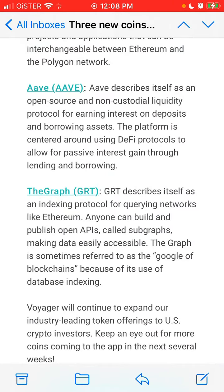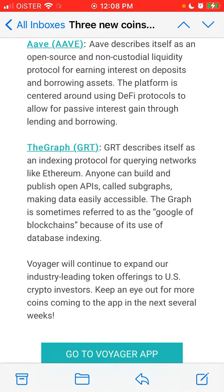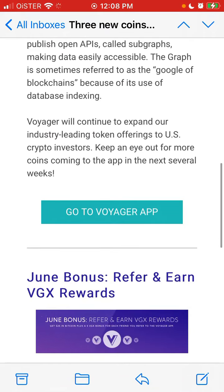Here is the email. GRT describes itself as an indexing protocol for querying networks like Ethereum. Anyone can build and publish open APIs called subgraphs, making data easily accessible. The Graph is sometimes referred to as the Google of blockchains because of its use of database indexing.